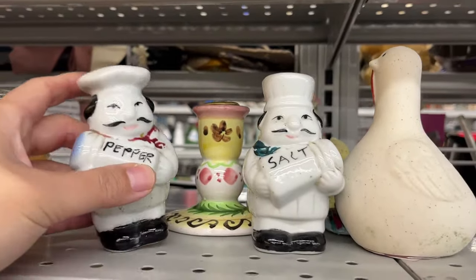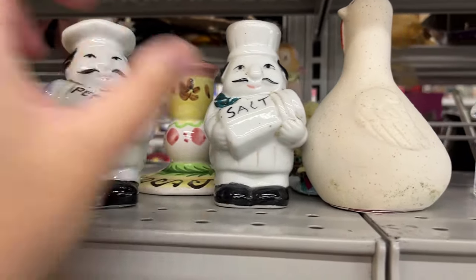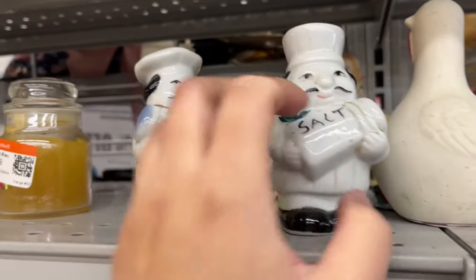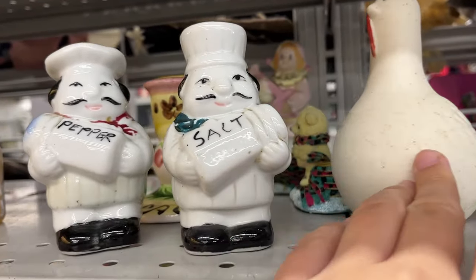And these little chef salt and pepper shakers — they look like either Italian or maybe Asian, I'm not sure, but they're sort of funny looking. $2 each.